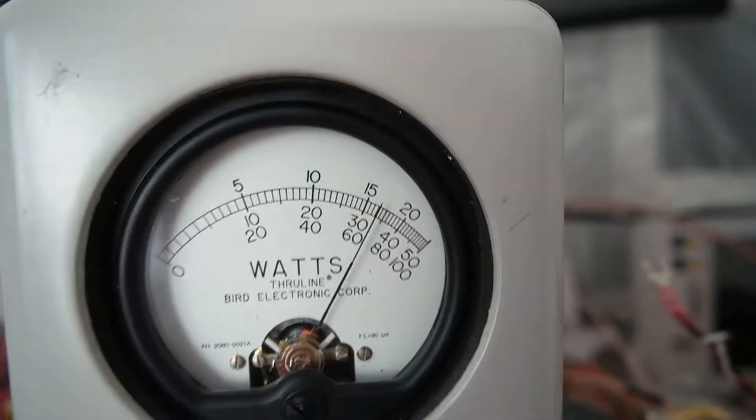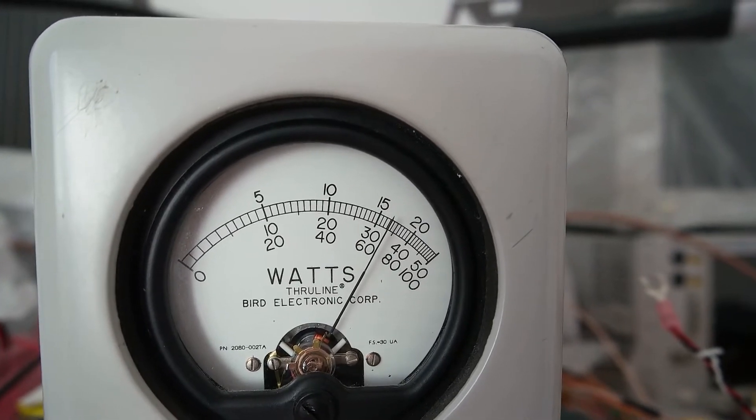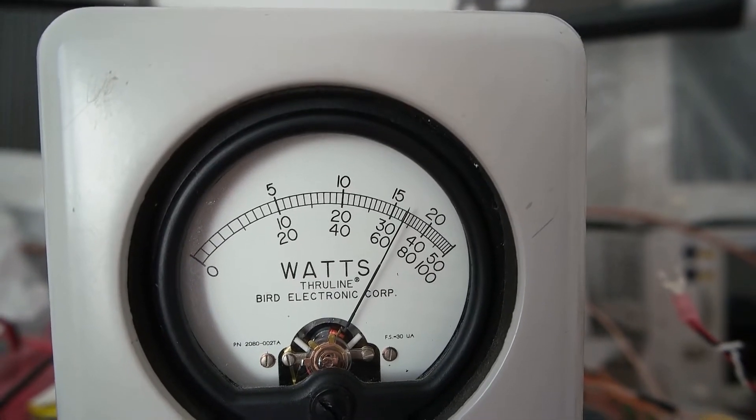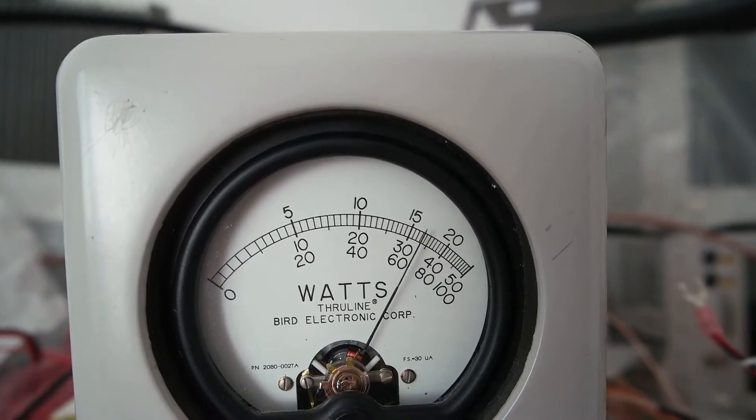With about 40 amps current consumption on 50 volts, that makes us an efficiency of about up to 80%. So this is a really amazing device.